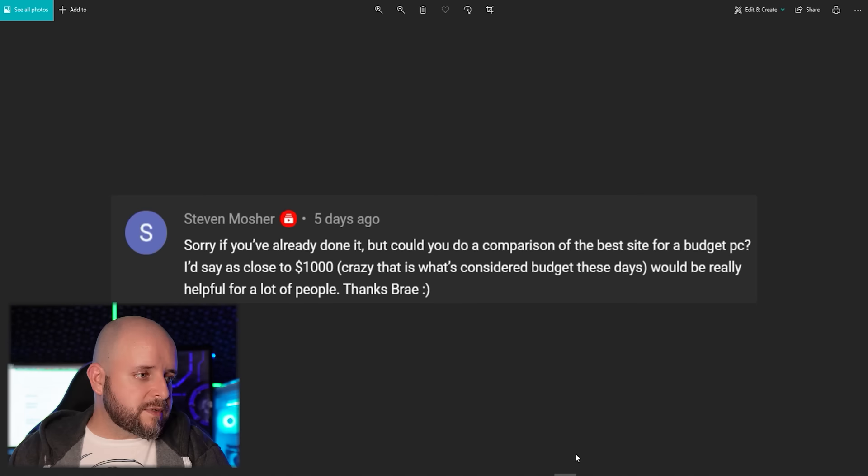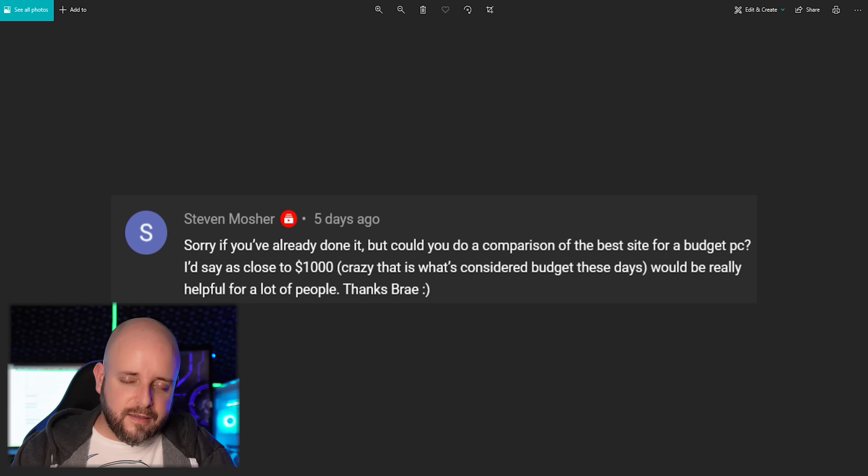That was the longest comment of the week section — thank you Steven Mosher for commenting, for being a subscriber, and I appreciate you. I hope that was a good answer. If you have questions, hit me up on Discord. The link is in the description — we're almost to 800 people there. Go to the tech questions channel, tag 'techie' with your question and they will get you going.